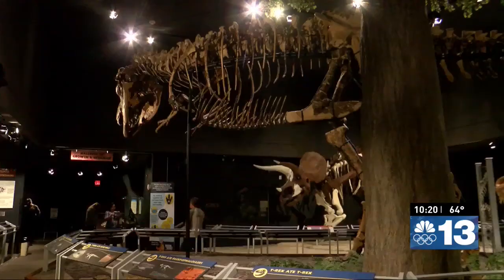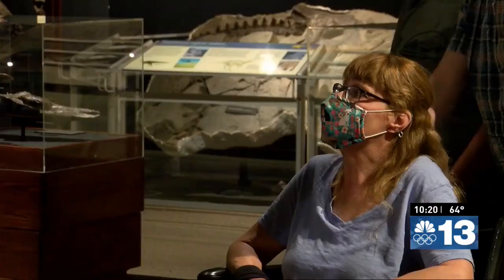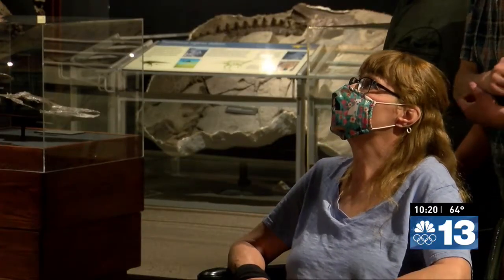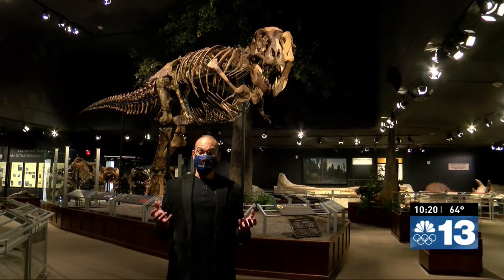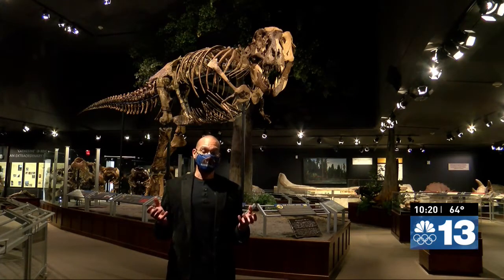The T-Rex was one of the largest carnivorous dinosaurs that ever existed, in the neighborhood of about 40 feet in length. The one behind me is one of the larger known T-Rex specimens. And was he ferocious? The teeth of T-Rex are constructed to be able to crush through bone.